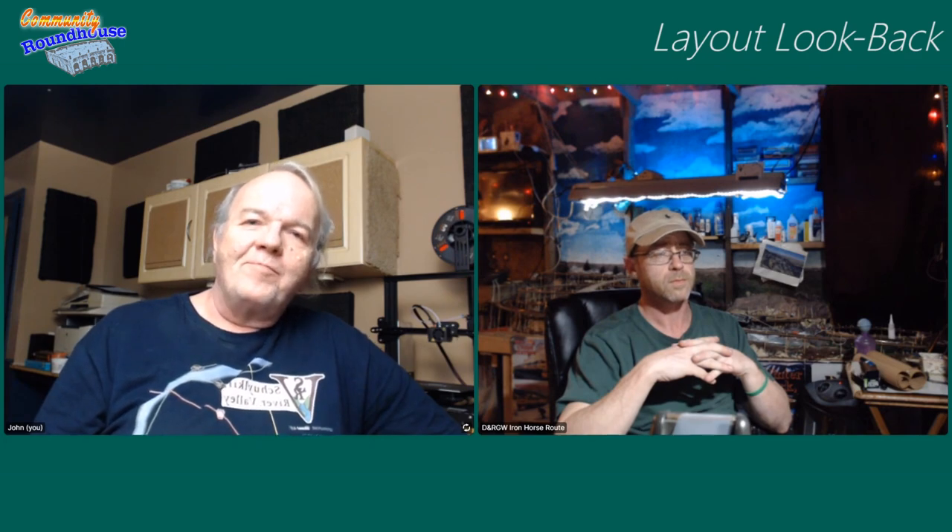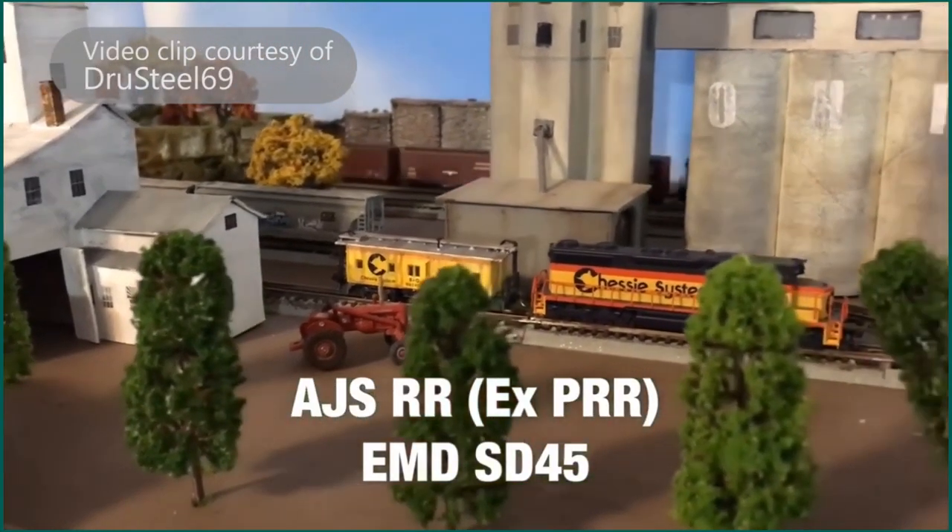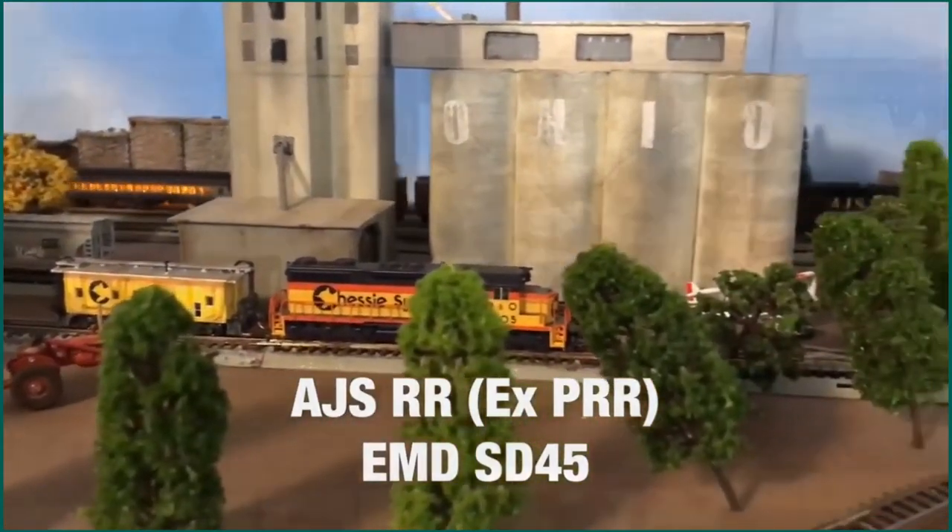Our man Drew Steel was back — he put out a short video of a train running. We want to thank Drew Steel for letting us use this video. Drew always has great videos on his fantastic layout and this is no exception. It's a lot of fun and great to see videos from Drew again — it's a beautiful layout, Drew does wonderful work.